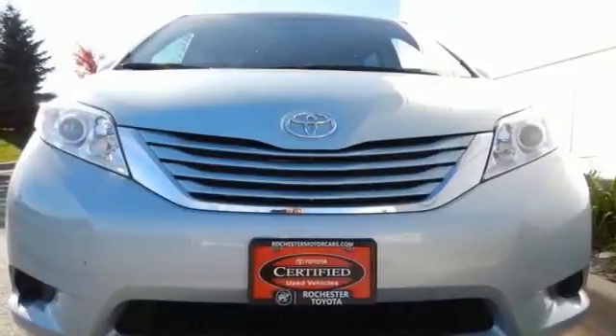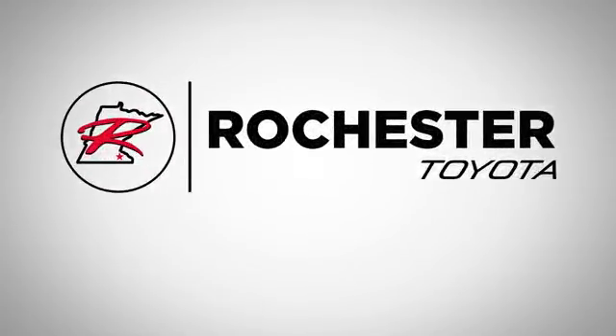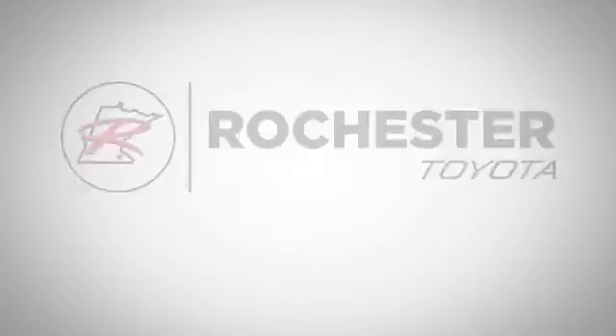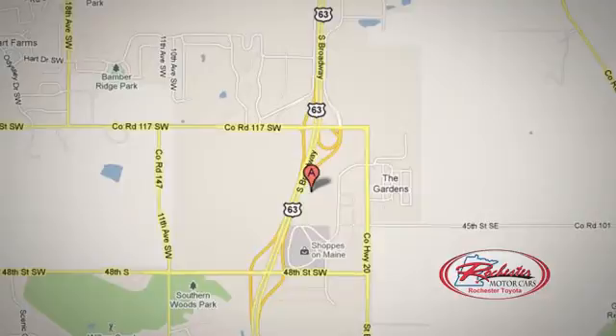You'll find it all in this van. Take it for a test drive today. Located at 63 South in Rochester, Minnesota — click or stop in today. We're conveniently located between 40th Street and 48th Street Southeast on Highway 63.